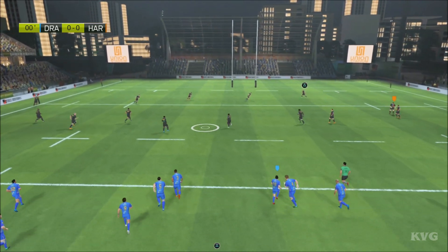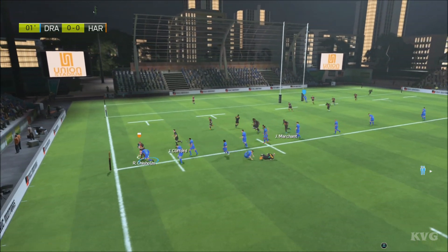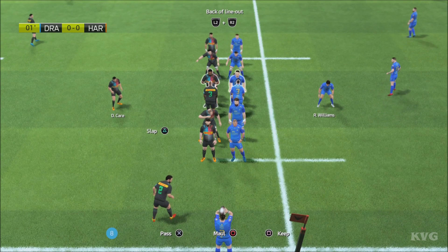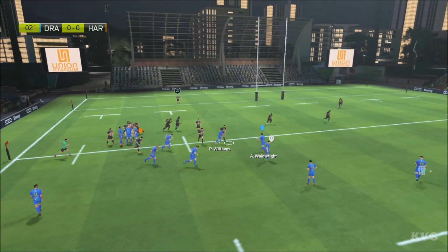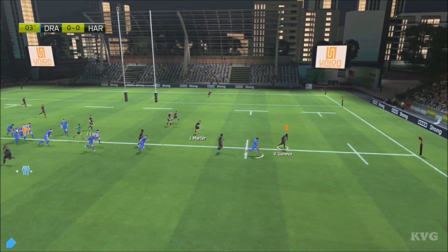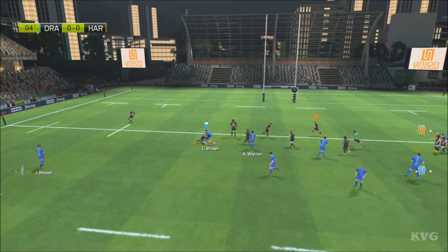The match has started. Safe under the high ball, and a ruck is formed. Dragons gather the ball in, and in they go to the ruck. The ball's been burgled. Rock forms.